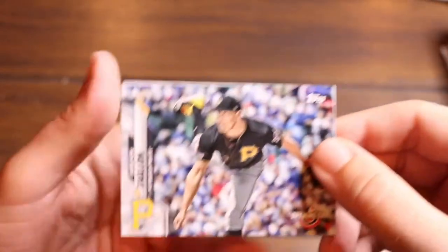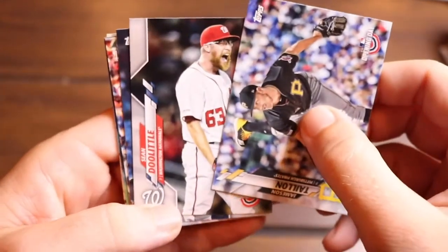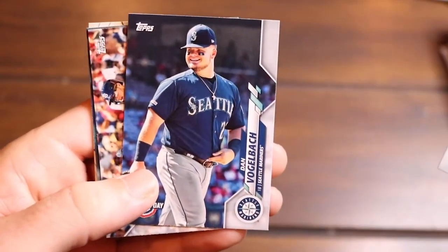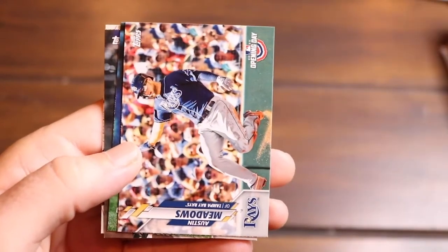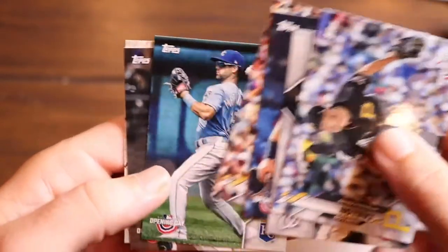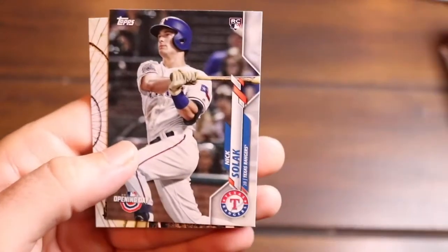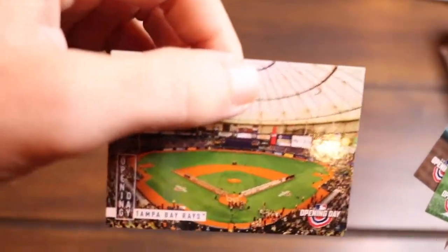We got Jameson Taillon, Sean Doolittle, Dan Vogelbach, Austin Meadows, Whit Merrifield, Nick Solak, and then Tampa Bay Rays is the stadium card. That one — not so great. But hey, we got these for 50 cents — finding packs for 50 cents is like old school stuff.